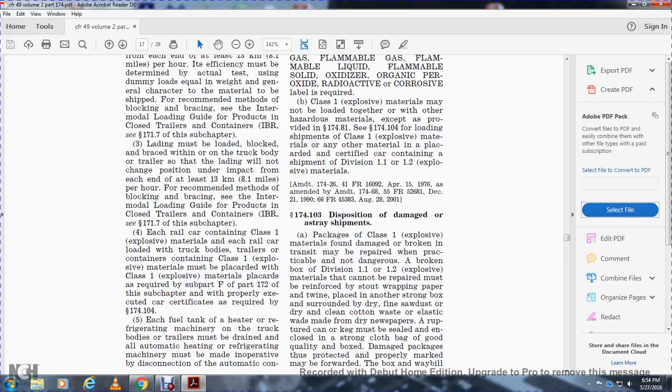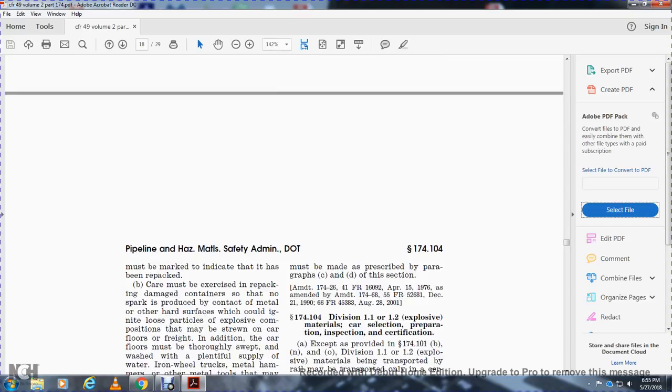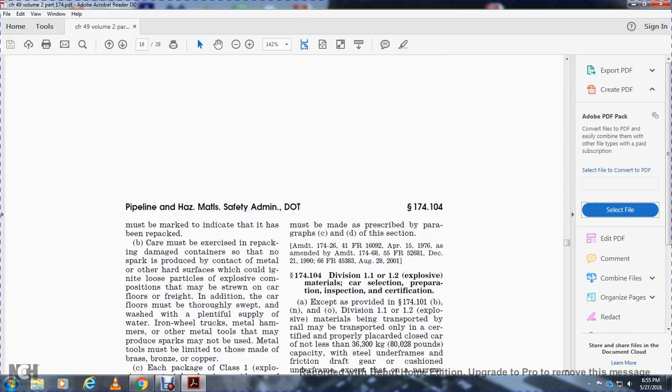Ruptured gun kegs must be sealed with a strong cloth package of good quality. Damaged packages that have been properly repaired must be marked to indicate where repacked, and the waybill must be marked to indicate that the package has been repacked.